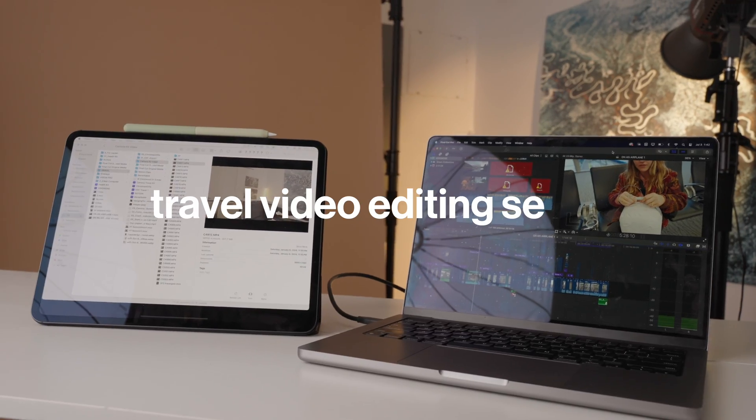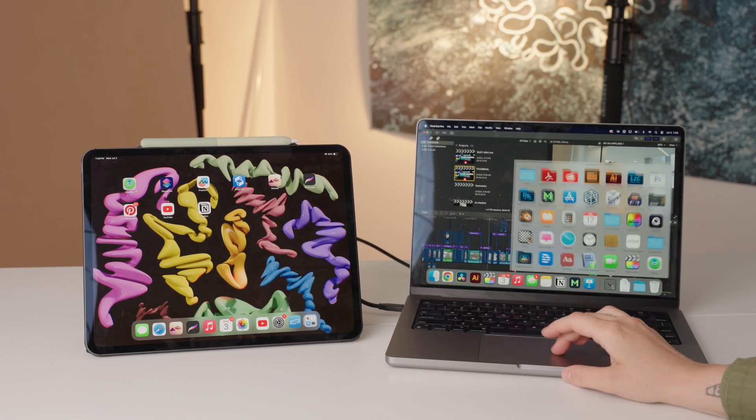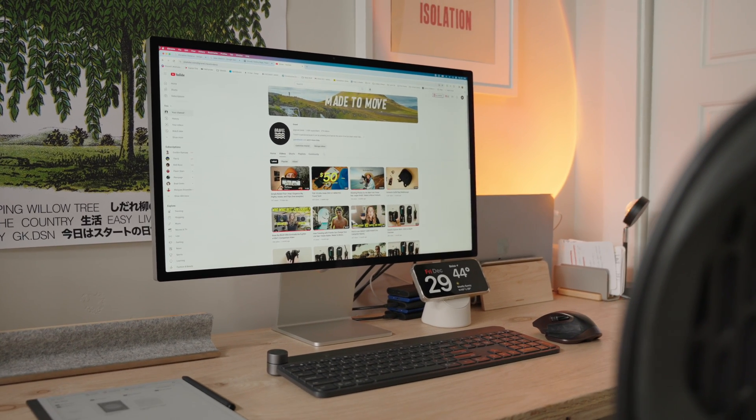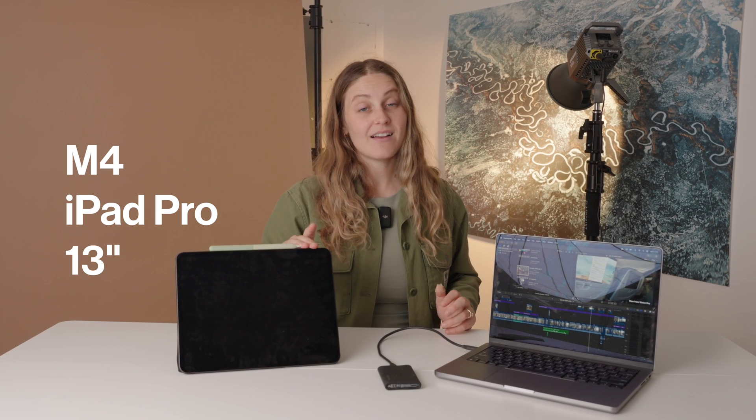Hey guys, Caitlin with Gravel here, and today I'm going to be sharing with you my video editing setup that I use when I'm traveling 10,000 miles away or just 100 miles away from my typical desk setup where I'm editing videos and getting stuff done. This actually features the M4 iPad Pro 13-inch. I'm loving this thing — I got it on the day of release and I'm really happy with it. So let's get into it.